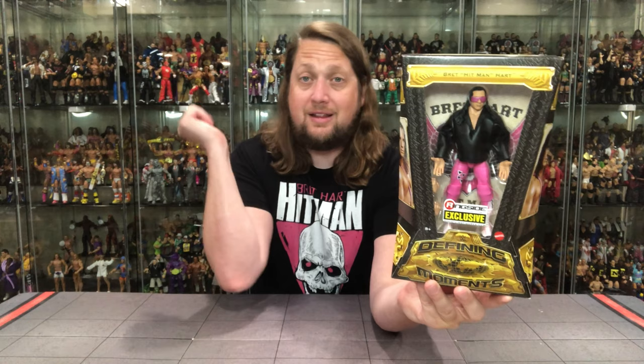There's the old Bret the Hitman Hart right there looking good in the Defining Moments packaging — similar but different to the old ones. You've got the Ringside Collectible Exclusive sticker in the front, the big window box. Gotta say this Bret looks very plain Jane in the packaging though. That black jacket — we know there's a design on the back, but it looks very plain in the front, so it gives a little plain vibe for a Defining Moment.